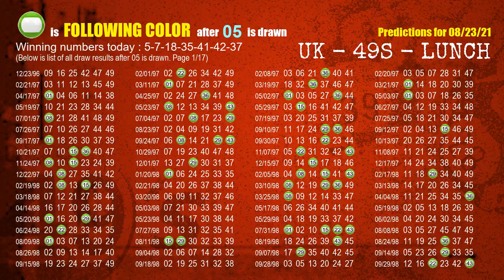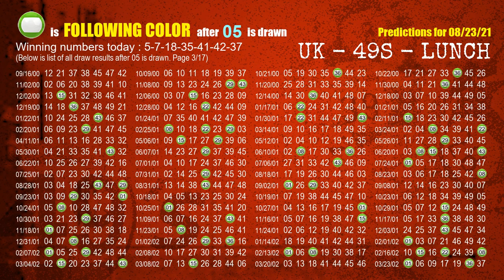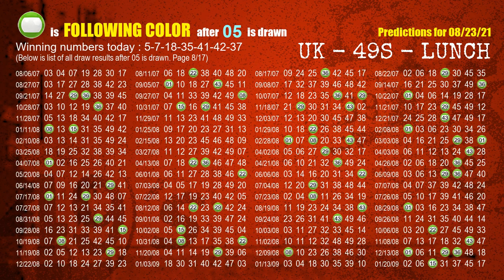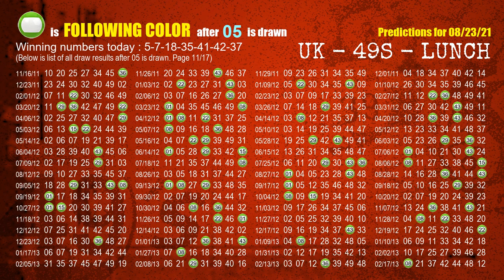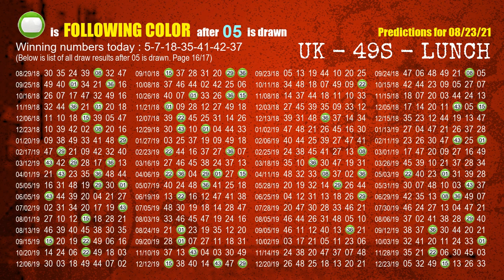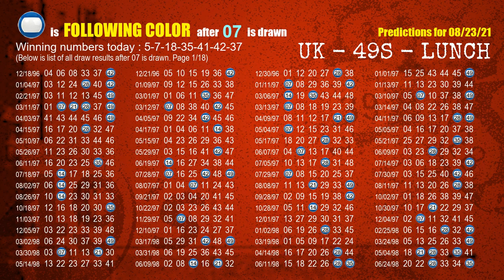Following ball colors refer to the color of those numbers being picked on the next draw after this one. The first winning number is 05 — we list all draw results after a draw with 05 as a winning number. The most frequently following color is green when 05 is the winning number in the last draw, highlighted with a color ball image. The second winning number is 07 — the most frequently following color is blue when 07 is the winning number in the last draw.